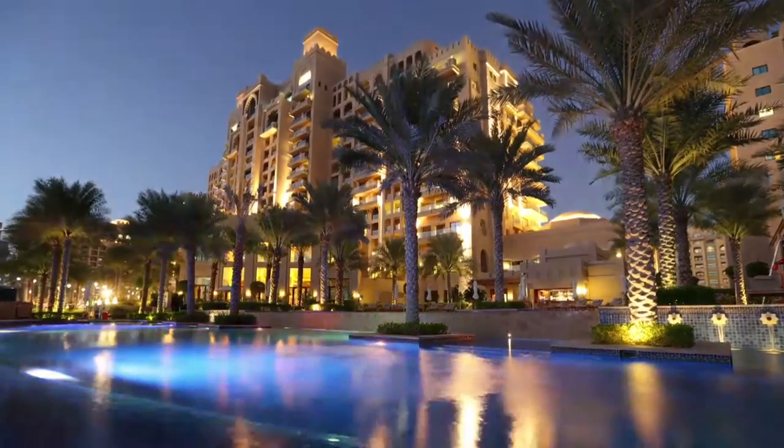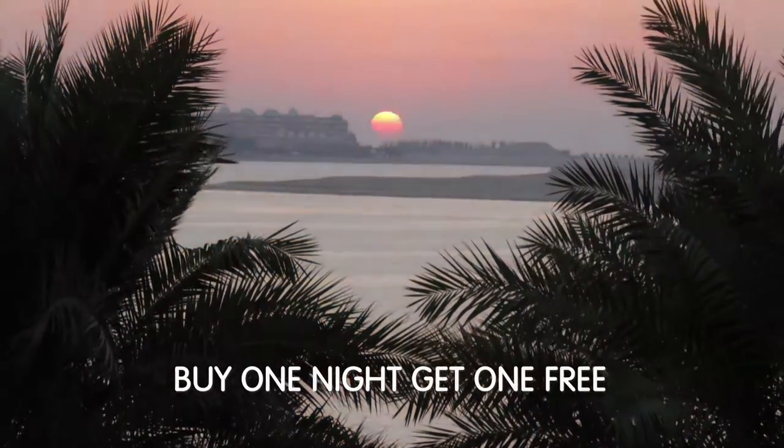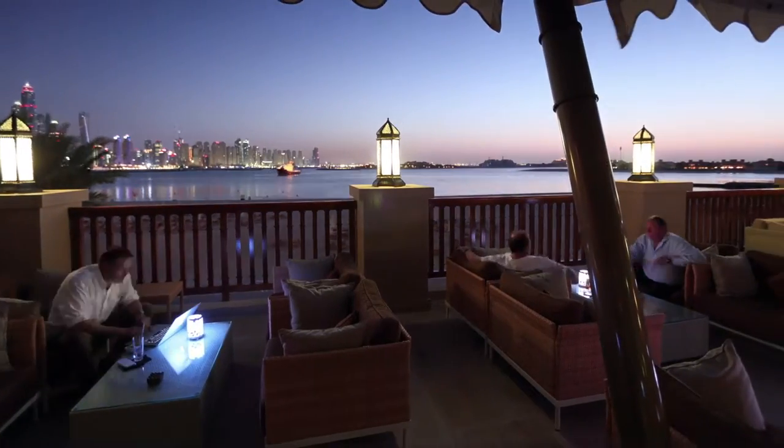The Entertainer Travel follows a similar business model to the rest of our Entertainer products, which is the concept of a complimentary night when they book and pay for another night at best available rates.